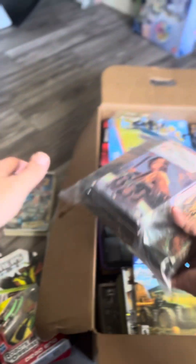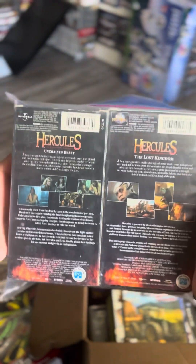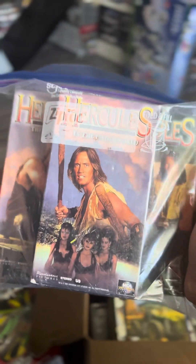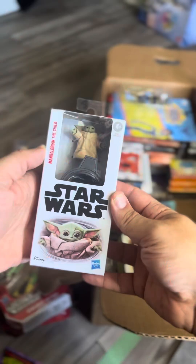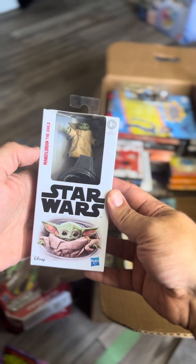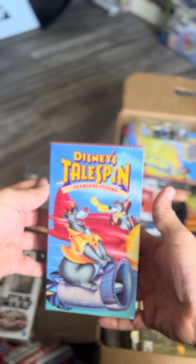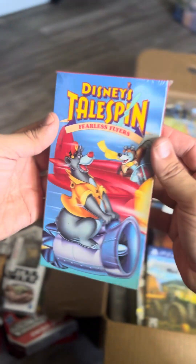We got Hercules: The Legendary Journeys on VHS — five of them. I'm watching it on DVD right now but I like collecting cool VHS of old shows. Another Marvel figure going up for sale, a Thor figure also going up for sale. We got The Child from The Mandalorian — I have a couple of these already so I'll probably bundle them up for sale. Disney's TailSpin on VHS, sealed — I just wanted this because I like collecting cartoons.